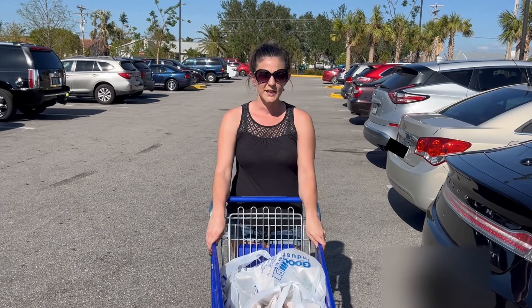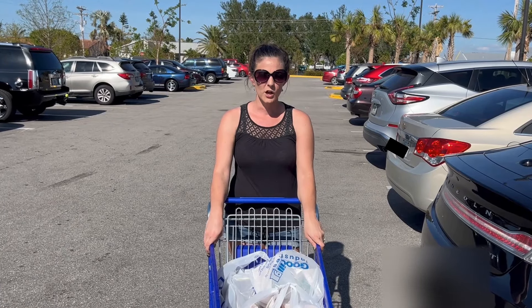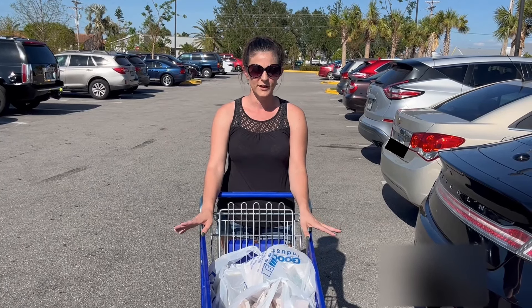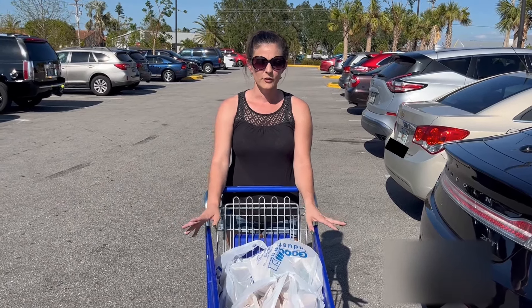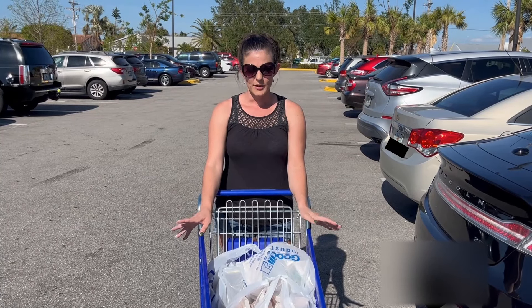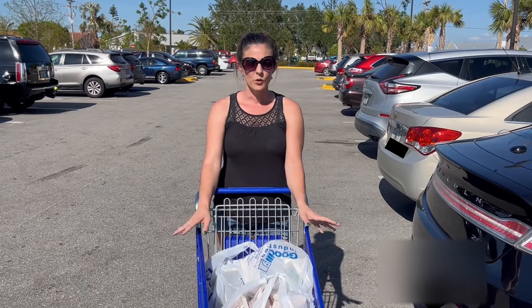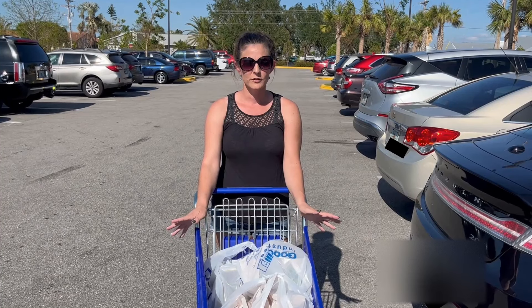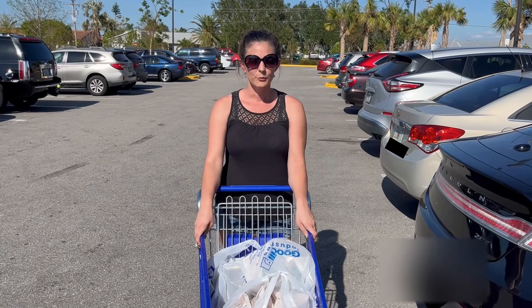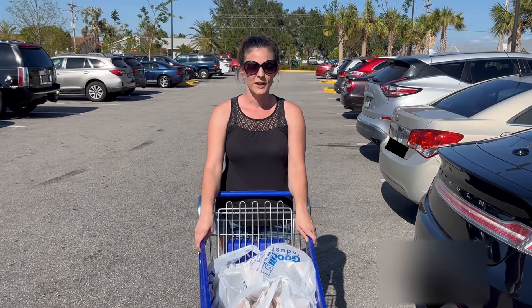Hi everybody, I'm done shopping today at Goodwill. I spent about $54. I didn't really find any huge big ticket items, but I did find a lot of good stuff that'll sell for probably about $20 to $40, so I'm happy with that. I really appreciate you coming with me and watching me shop. If you could like and subscribe I would appreciate it very much, and that way you'll be notified when I have more videos. Have a good day!